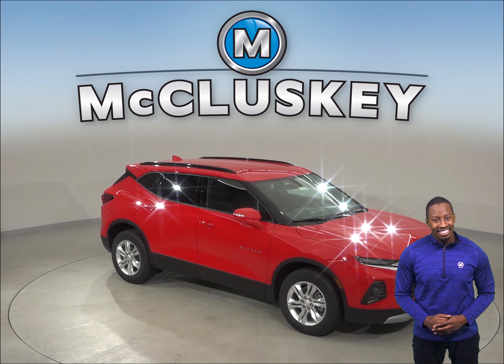The Hyundai Santa Fe does not offer locking storage for small valuables, whereas the Chevrolet Blazer has a standard locking glove box, which keeps your small valuables safer. Another cool feature that you will not find in the Hyundai Santa Fe is the computer-generated active noise cancellation, which helps remove annoying noise and vibration from the passenger compartment, especially at low frequencies.